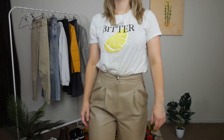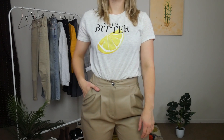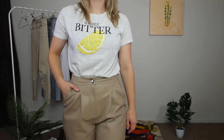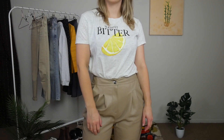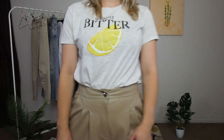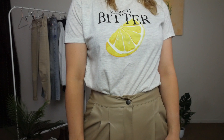Outfit number one is what I would consider structured casual. It is a relatively casual outfit but it still has some structure and shape to it. I have paired a slogan t-shirt with a pair of beige faux leather trousers. Faux leather trousers have been really on trend this year, and I figure most of us will have picked up at least one pair. Any colour of leather trousers you have will work for this outfit.